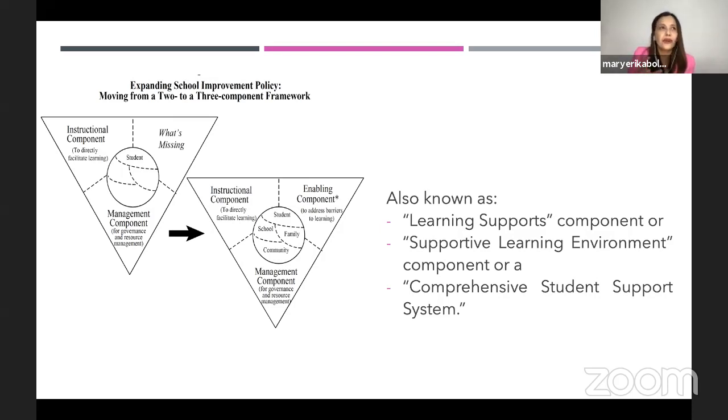This is also part of an ISO framework we call risk identification. If you're familiar with ISO, enabling component is a framework in education, while in the industry we call it risk identification. We have to identify what are the barriers and risks so that we will know what enabling components need to be addressed.